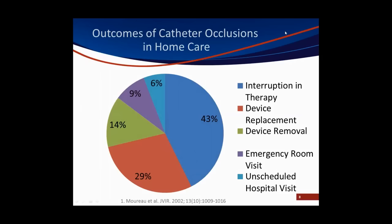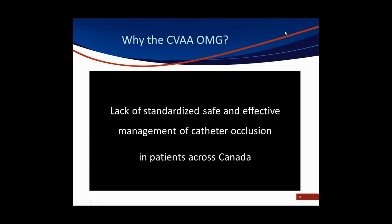In Nancy Moreau's study, she looked at the impact of an occlusion on the home care patient. Of those 53,000 patients, 43% of those who did have complications experienced an interruption in therapy because of the loss of patency. 29% had to have their catheter replaced. 14% had to have their catheter removed. And 15% had to go through the inconvenience, the expense, the risk, and the stress of either an emergency visit or an unscheduled hospital visit. Catheter occlusions are a very real problem in the home care setting, compounded by the lack of evidence and standardized recommendations for Canadian patients.